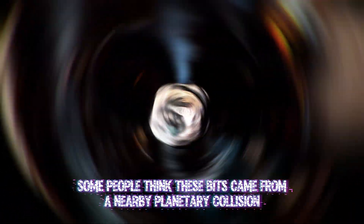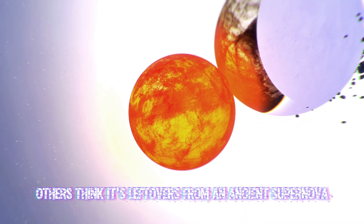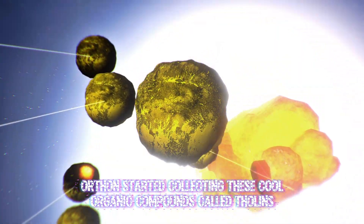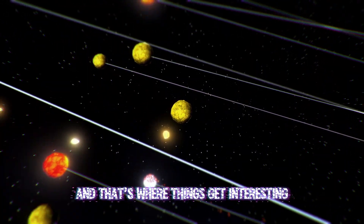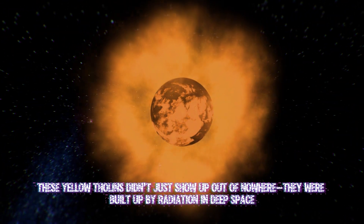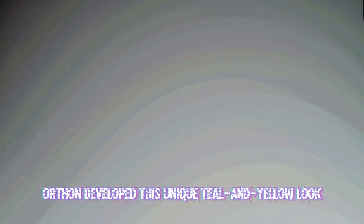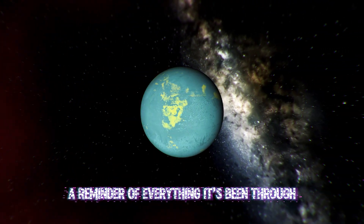Some people think these bits came from a nearby planetary collision. Others think it's leftovers from an ancient supernova. Whatever the case, Orthon started collecting these cool organic compounds called tholins. These yellow tholins didn't just show up out of nowhere — they were built up by radiation in deep space. Over time, Orthon developed this unique teal and yellow look. Think of it like a cosmic tattoo, a reminder of everything it's been through.